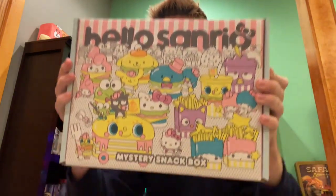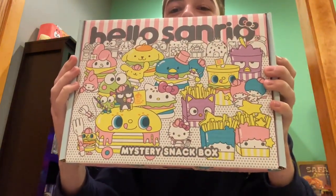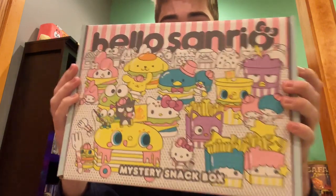What's good, gamers? Funny story — I was at a store that sells exotic foods and stuff, and I saw this. It's some kind of Hello Kitty mystery snack box, and I was intrigued. I was like, I have to buy this, I have to see what's inside. I have to open this, so we're going to do that right now.